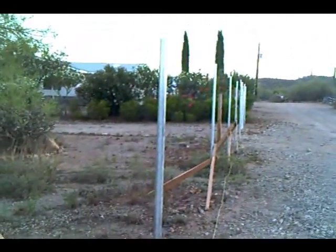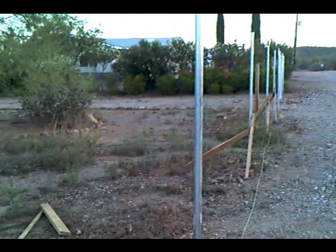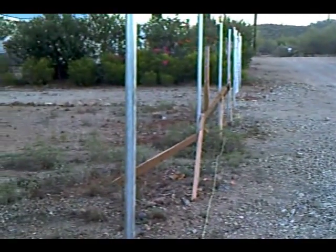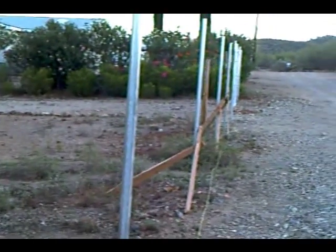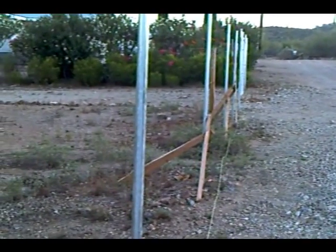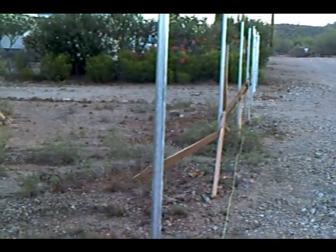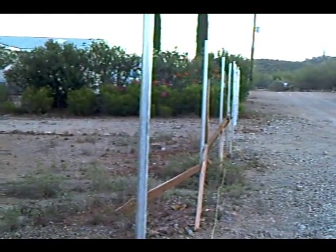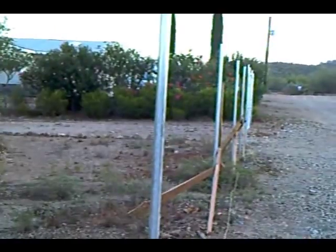Good morning, this is Ask This Old Handyman. Here we are at our fence job in west Tucson — or west of Tucson — where the Gila monster lives. We're almost done. We have to put up the wire. All the posts are hardened off with the concrete overnight. Keep watching, and remember us if you need work. Thank you.